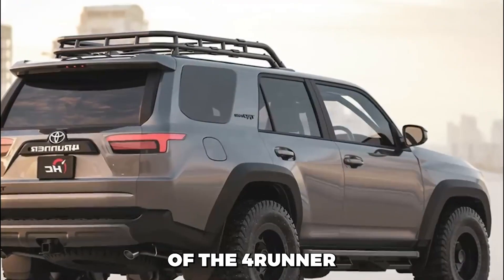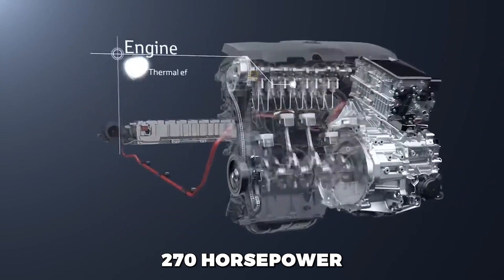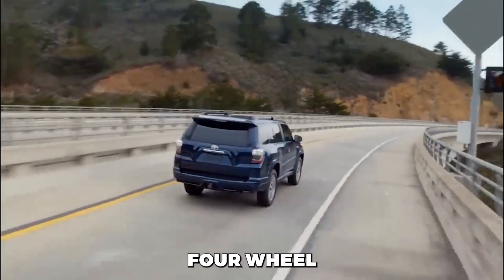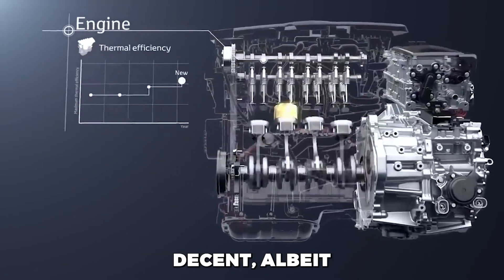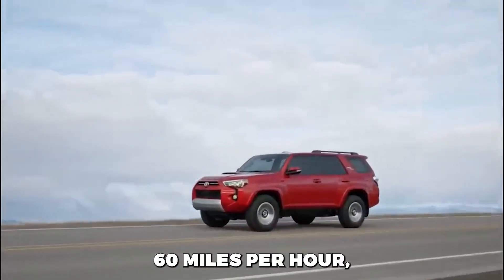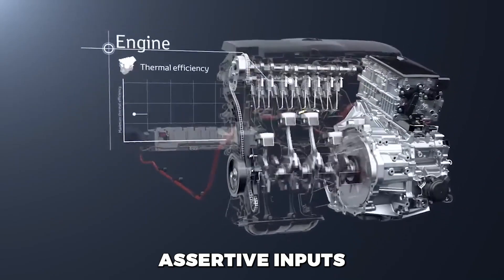The heart of the 4Runner is a V6 4.0-liter engine producing 270 horsepower, mated to a 5-speed automatic transmission. Whether equipped with rear-wheel drive or full or part-time four-wheel drive systems, this reliable yet aged powertrain delivers decent, albeit unremarkable, acceleration. It takes around 7.7 seconds to reach 60 miles per hour, and the automatic transmission may require assertive inputs for downshifts.